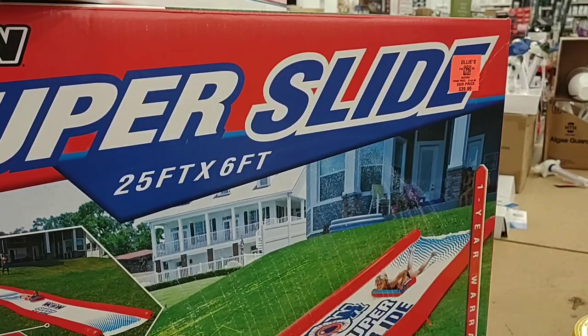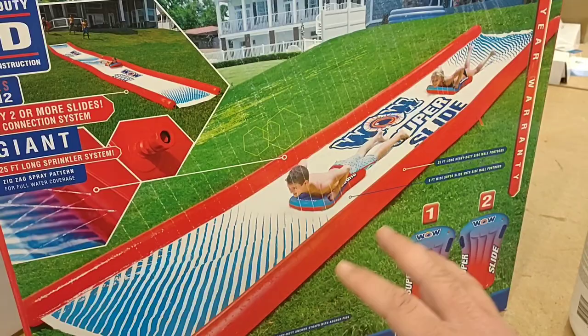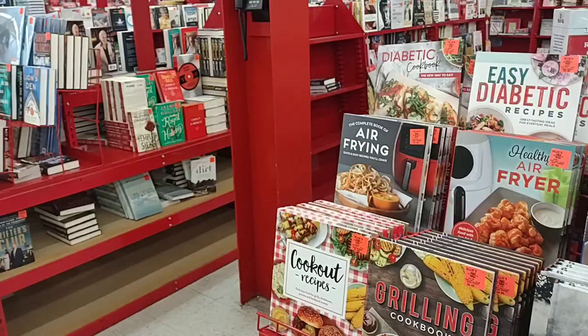Looking at this slip and slide for my nephew, but $40. I think we can find this cheaper, but I really don't know. We do like to get an idea of what these are in a store like this and then check on Amazon. Might be able to find this for like half price or something.